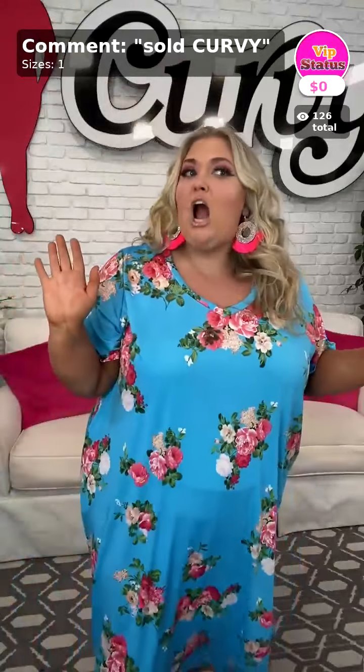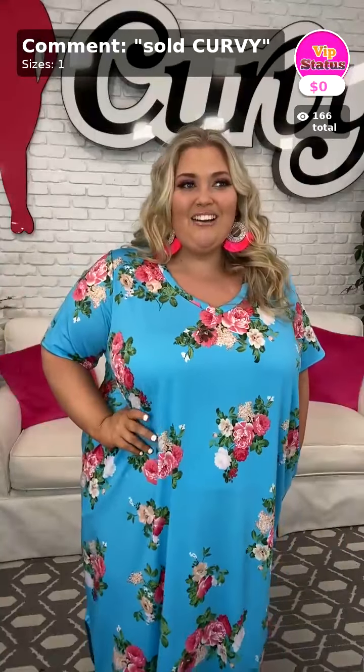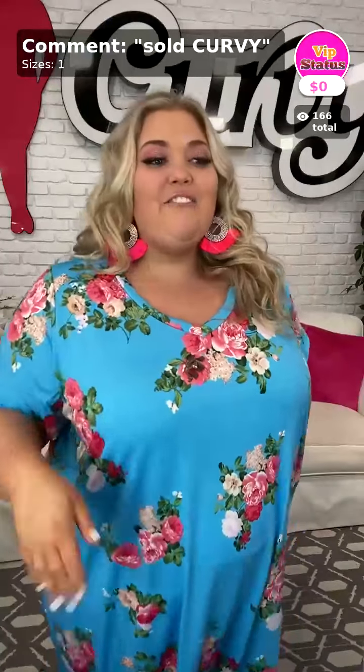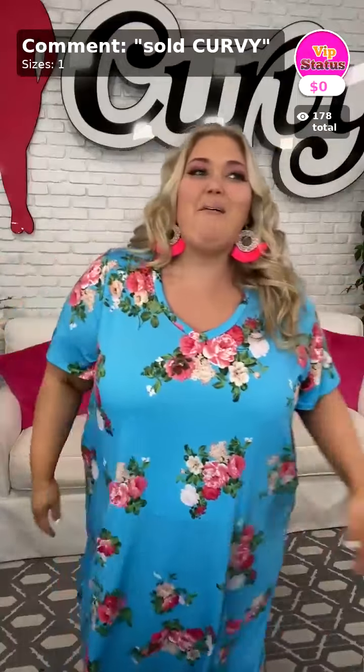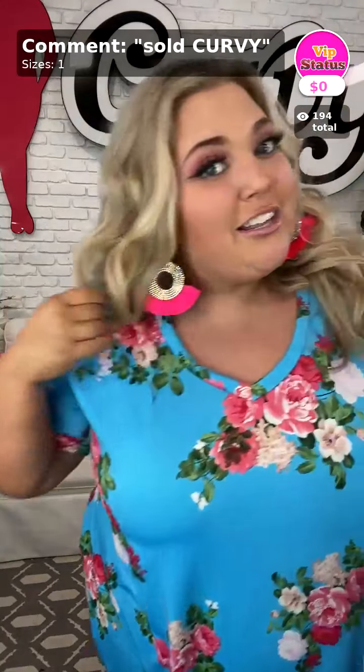The item of the day, which I am wearing very proudly, is so cute. I'll ring that bell every time I get an order in. If you want it, comment 'sold curvy' plus your size. Sold curvy is the item of the day — these gorgeous fringe earrings.